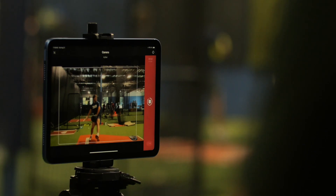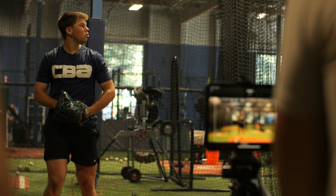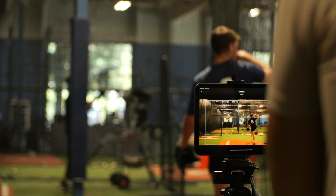As coaches, the more objective data, the more concrete information that we have on what you're doing during your throw and during your swing, it gives us tools and the ability to attack certain areas that we know you need to fix.